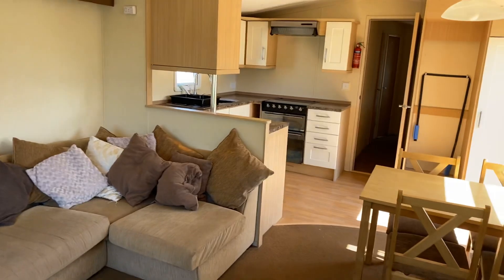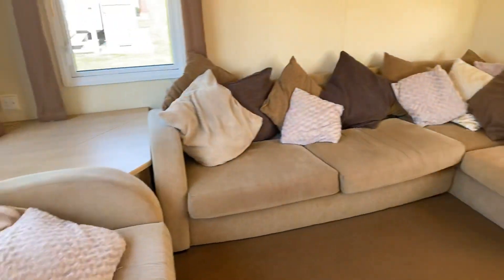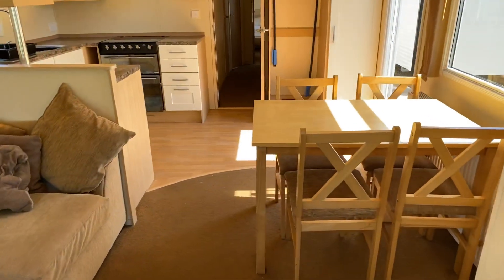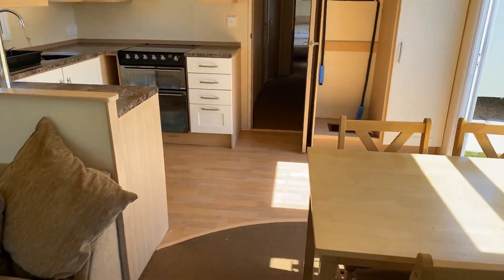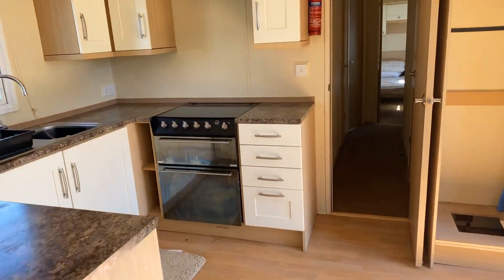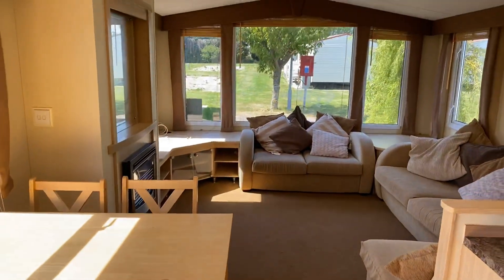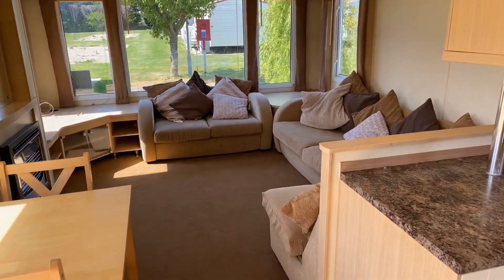This is a really nice holiday home and I don't think it'll be in stock for long. If you want any more information, get in touch — my details should be around this video. Telephone number is 01754 252889, or text or WhatsApp me on 07425 773030. Thanks a lot for watching, take care and bye.